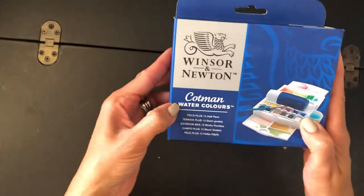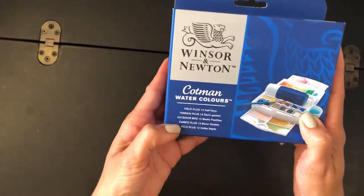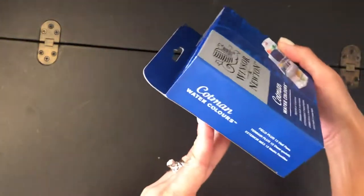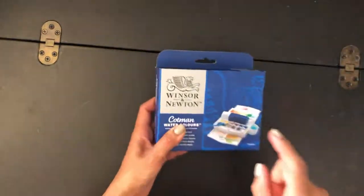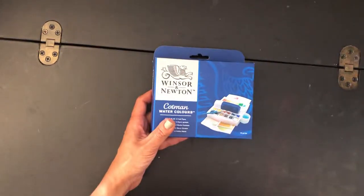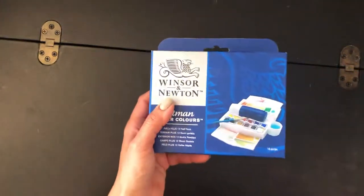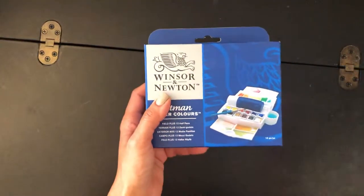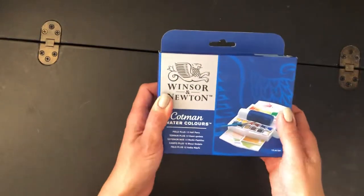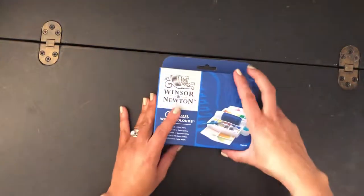It's called the Cotman Watercolors Field Plus 12 Half Pans. It's called the Field Plus because it's for artists that work outside — like those artists you see in the park drawing and painting. They want something compact that they can take anywhere, put in a pocket or a small bag, and just go do what they want without having to carry a huge palette.